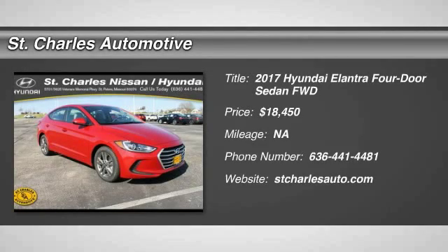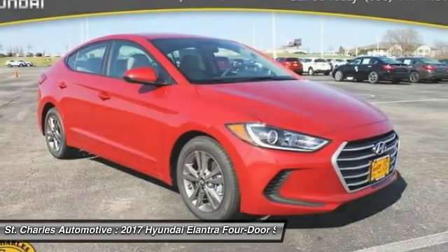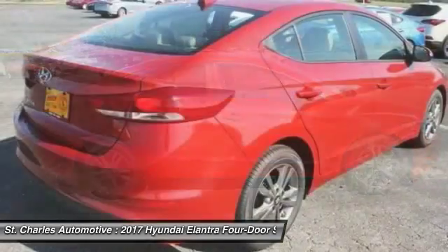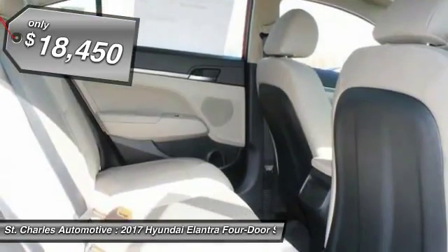The 2017 Hyundai Elantra. The Elantra boasts the most interior room in its class and gets an exceptional 35 miles per gallon. With its luxurious standard features, the Elantra is an easy choice and is priced below $20,000.